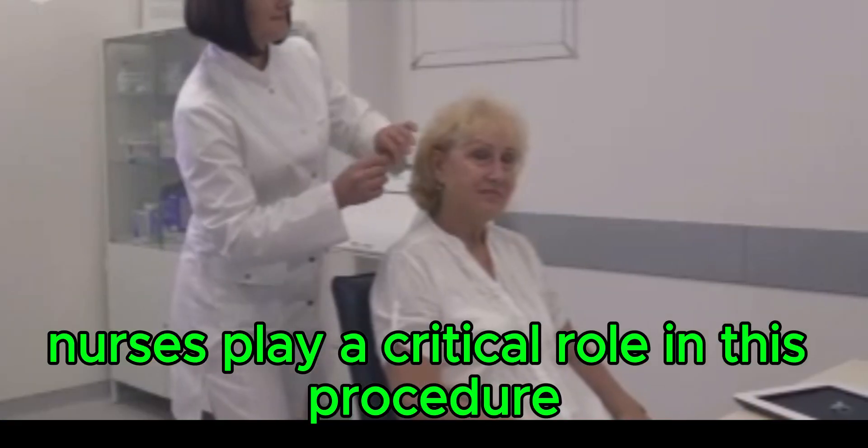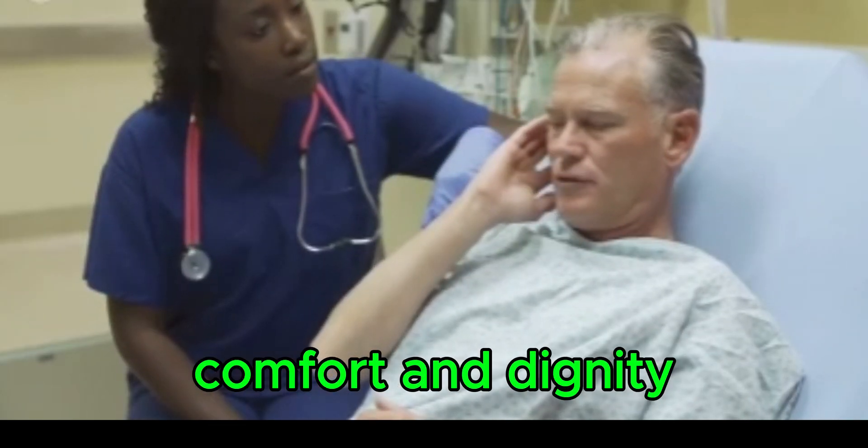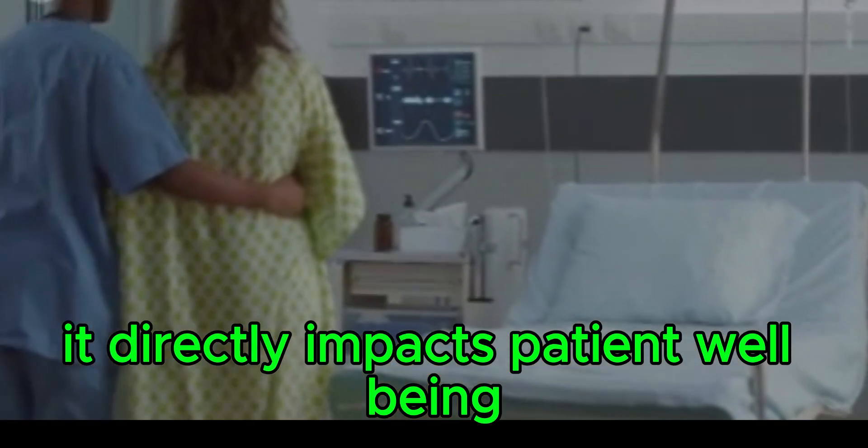Nurses play a critical role in this procedure. They ensure patient safety, comfort, and dignity. Mastering this skill is essential for nursing practice and directly impacts patient well-being.